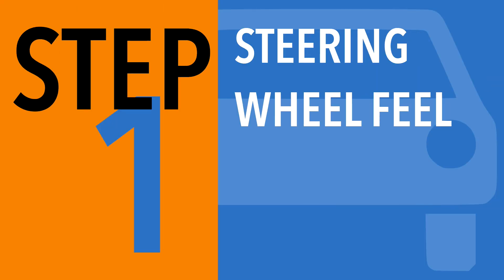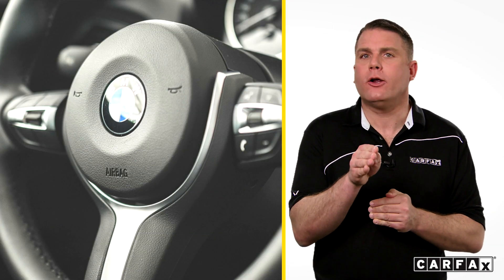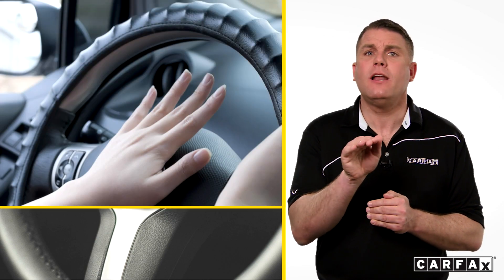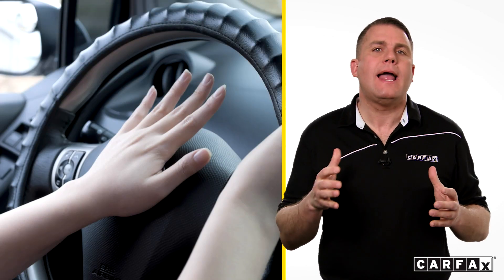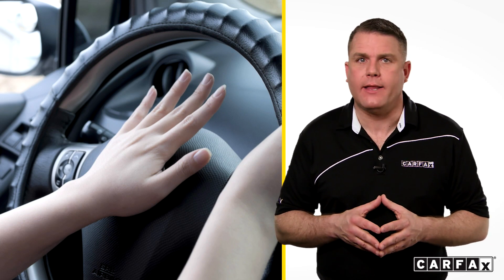Step one: look at the steering wheel. As soon as you get in the car, look for the car maker's logo on the center steering wheel cover, then push on it. Any extra give means there may not be an airbag in there.